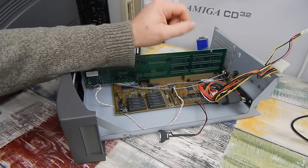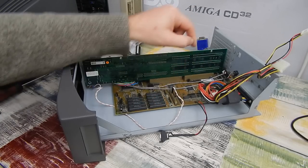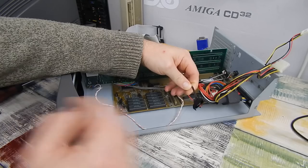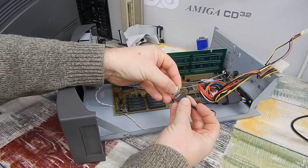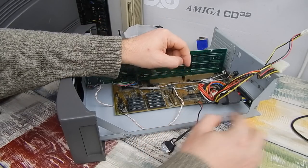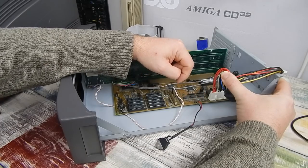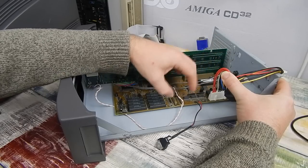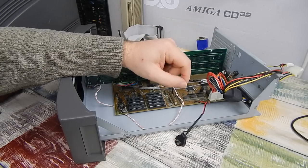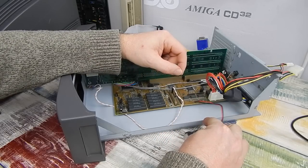I'm just in the middle of reassembling the machine so we can take a look at it working. Before I put the drives in, let me show you what I've done with the battery. The old battery has been removed and I've installed a set of wires through to a coin cell holder with a CR2032. There's a diode on the motherboard already to stop the motherboard from putting voltage back into the battery when powered up, preventing it from exploding.